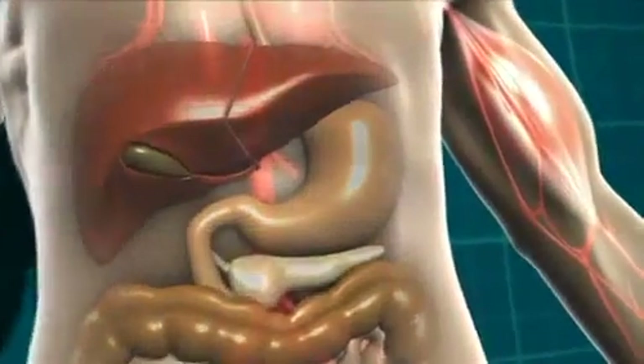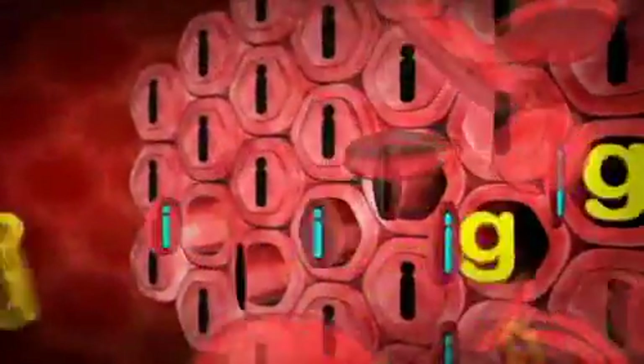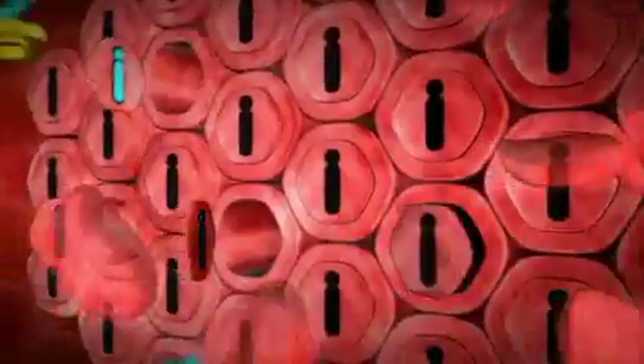To make this easier to understand, let's look at muscle cells. At the muscle cells, it's insulin that allows the glucose to get into the cells where it can be used for energy. It's a bit like insulin is a key, unlocking the door to the cells so the glucose can get in.